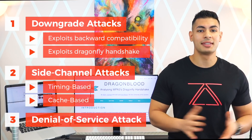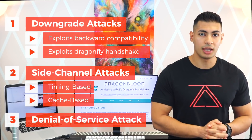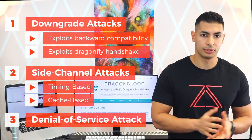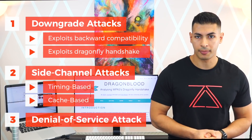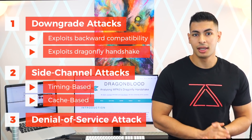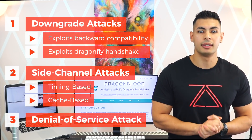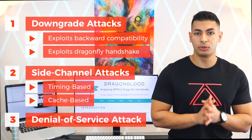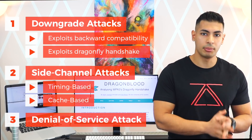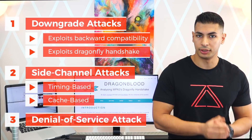The researchers have already informed the Wi-Fi Alliance about all of these vulnerabilities and vendors are already working on patches. For more information, I highly recommend reading the full research paper — I'm going to link it in the description. I'm also going to link a number of tools that the researchers have published, which you can use to test whether your network is vulnerable or not.